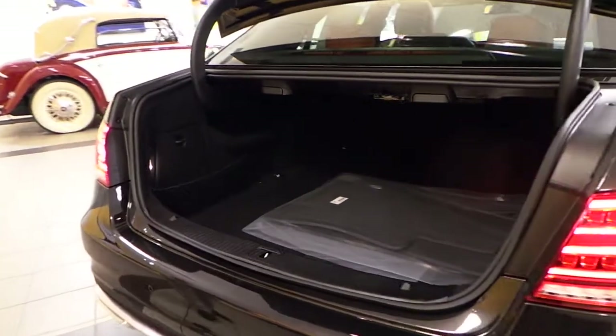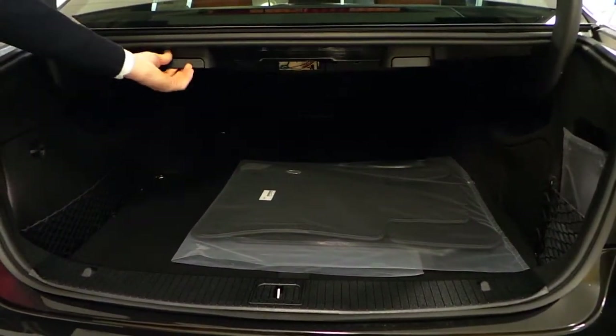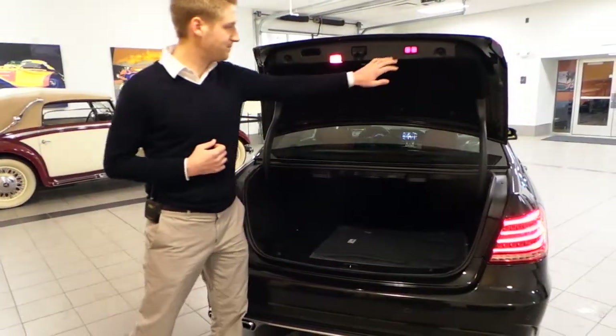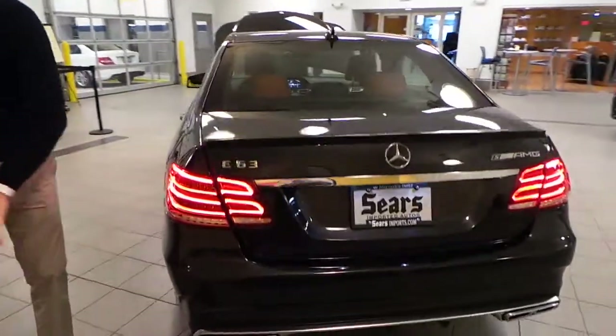This is our midsize sedan, so you're going to get great trunk space. You've got versatility with the flipping of the back seats, which gives you a ton of space in the back — and that's all power there. You can see our nice dual exhaust in the back.